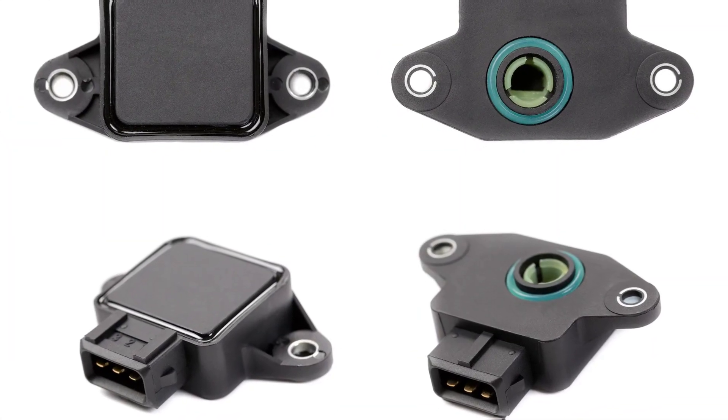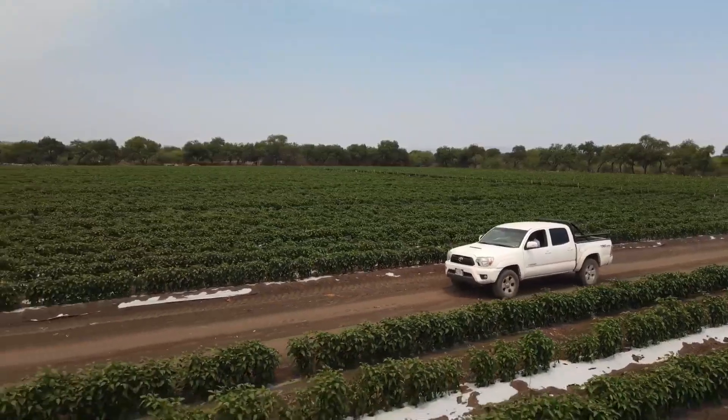Symptom 1: Rough or unstable idle. One of the first signs of a bad throttle position sensor is a rough or unstable idle.